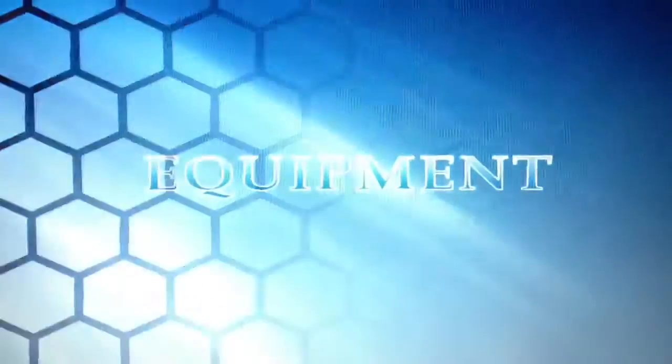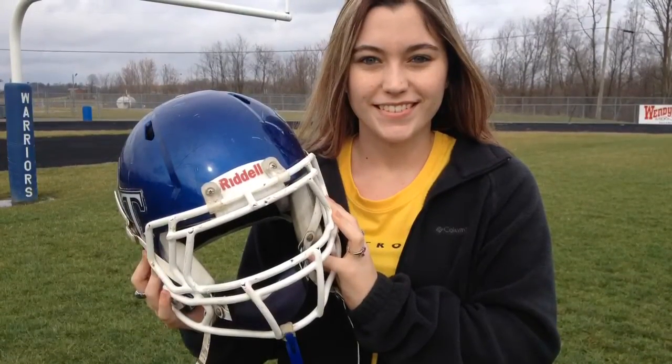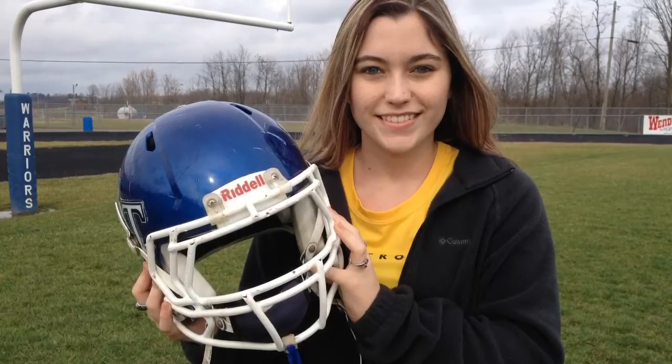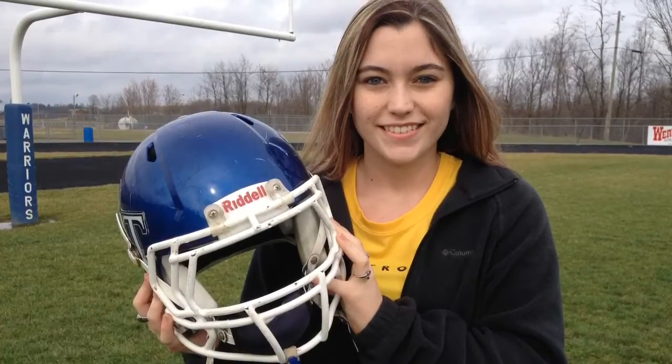Prevention of concussions starts with equipment. This is the helmet — it is arguably the most important piece of equipment a football player wears. It protects the head from injuries because when a player is hit, the force is absorbed and spread throughout the helmet to lessen the impact.